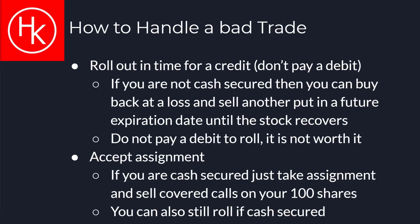If you sell a put and the price falls below your strike, you have a couple of options. You can roll it out to a further expiration date for additional credit. However, you should only roll your put if you can collect additional premium — you should not pay a debit to roll, as this is usually not worth it. Your next option is to accept assignment of the 100 shares and hold it until it recovers.